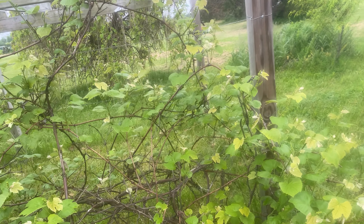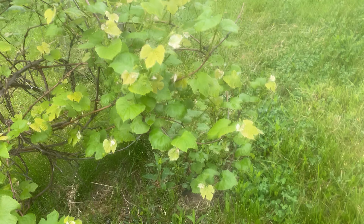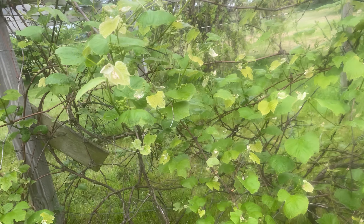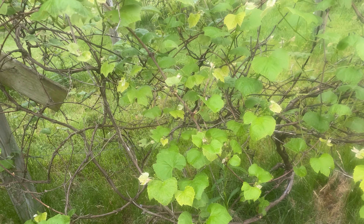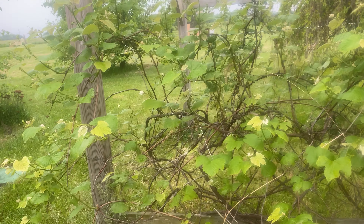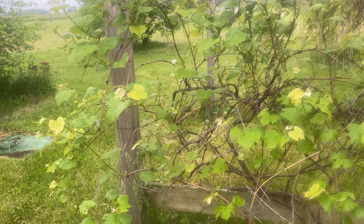Anyways, here are my grapes. The grapes are just absolutely loaded — never had this many grapes on my grapevine ever. I'm hoping to keep them. I'm not sure if you guys can see the grapes or not, and this isn't as full as it's gonna get — it's gonna get really full in the next couple of weeks.